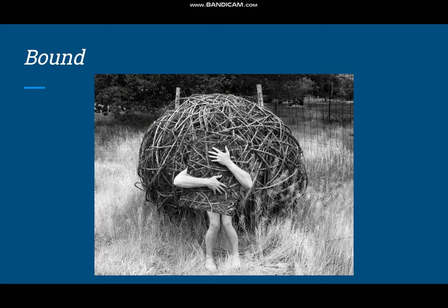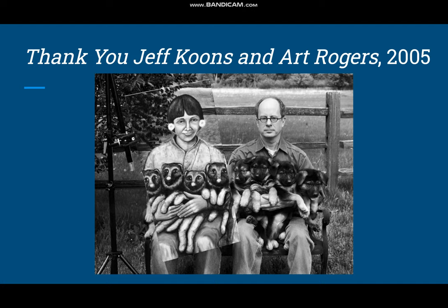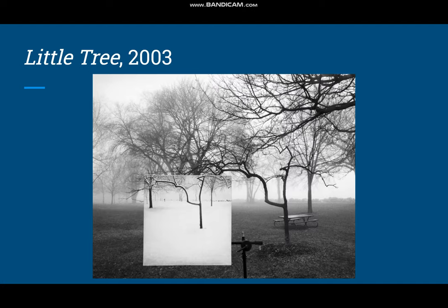This is Bound. This one is called Thank You Jeff Koons and Art Rogers. And this is Little Tree, which was pretty interesting to me because of how he repeats the tree shapes, but the season is completely different — so he doesn't really bother trying to create a seamless transition here.